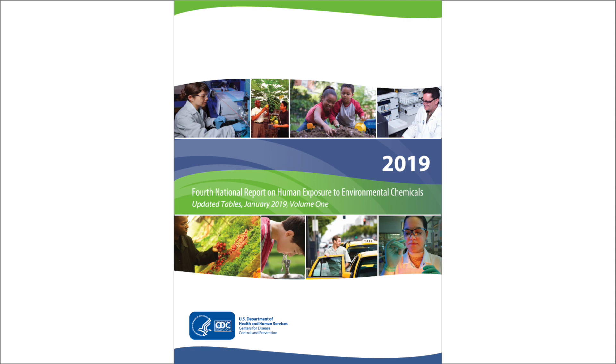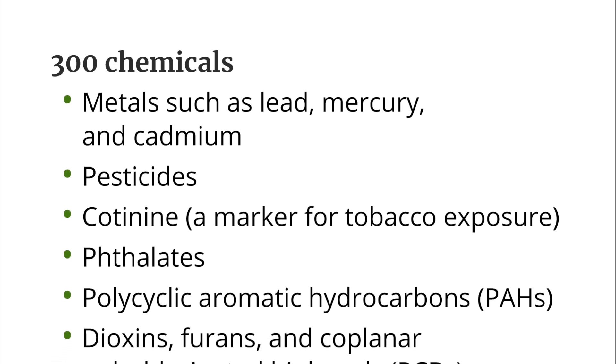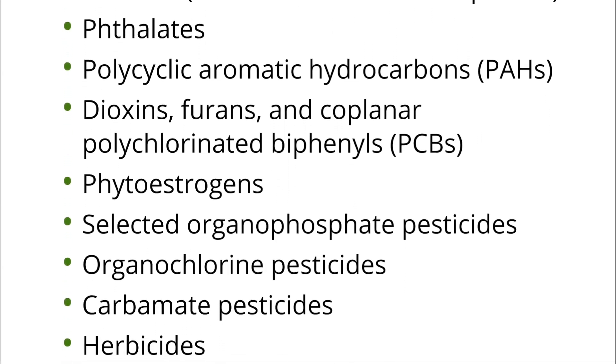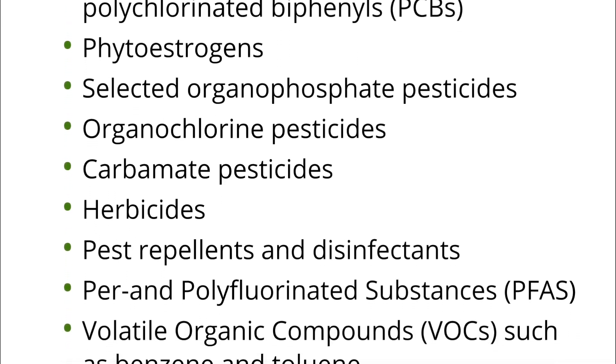The first version of the report, published in March 2001, included exposure data about 27 chemicals. Additional reports followed in 2003, 2005, and 2009, along with several report updates. Each report and update included exposure data on more chemicals. The latest version includes exposure data for more than 300 chemicals and includes findings from 1999 to 2016. A few of the chemicals included in the report are lead, pesticides, and phthalates.